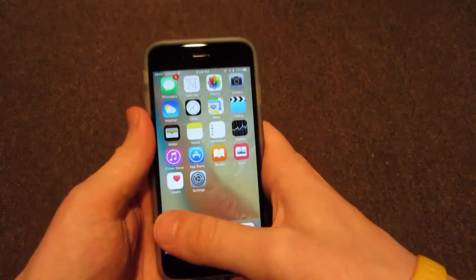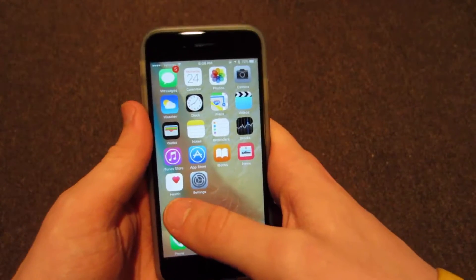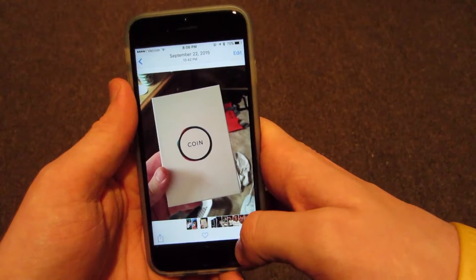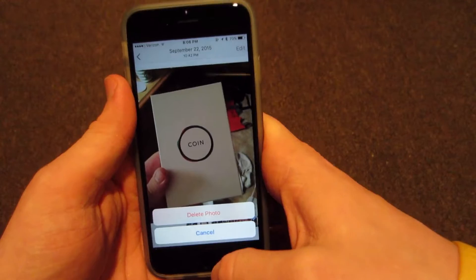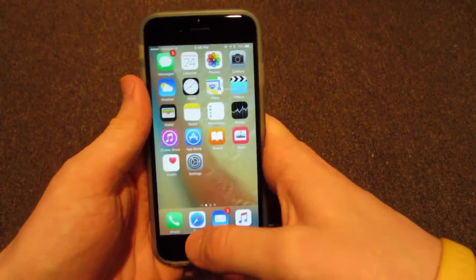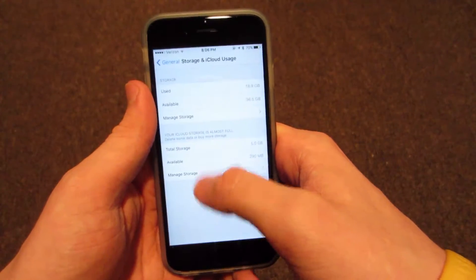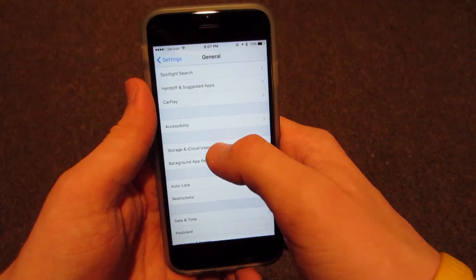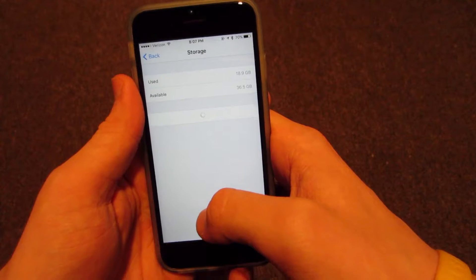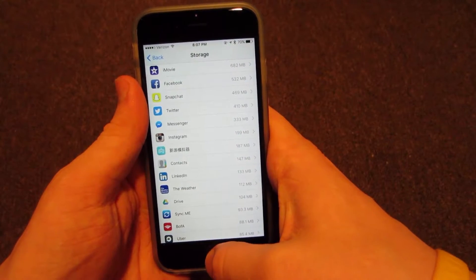Next, what I do to speed up my phone is go ahead and clear out the photos and applications that I no longer use that are taking up space and bogging down my phone. Go into the photos application, click whatever photo or video you want to delete, go to the bottom right, click the trash can, and click delete photo. To see what applications are taking up space, go into Settings, General, Storage and iCloud Usage, then Manage Storage — you'll see what apps are taking up the most space and can delete those.